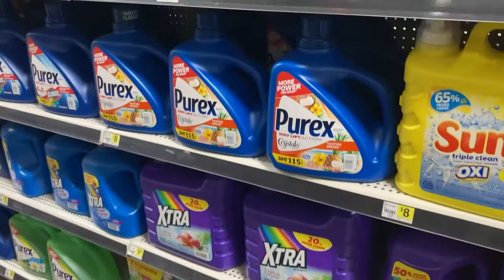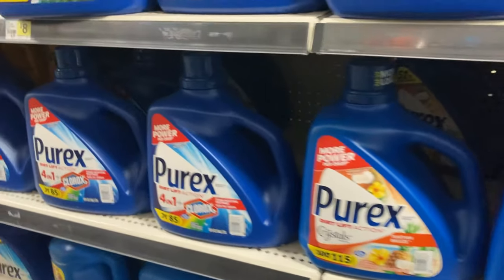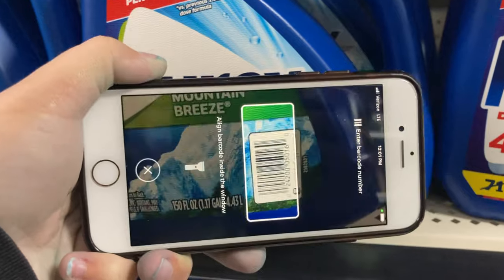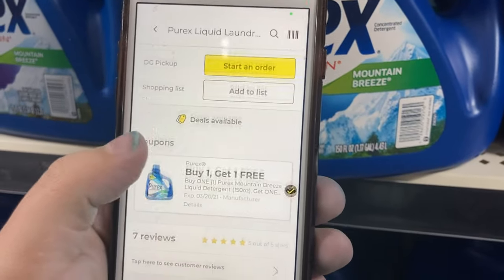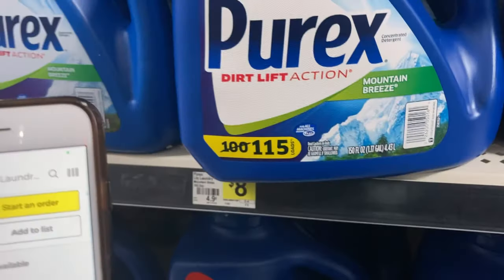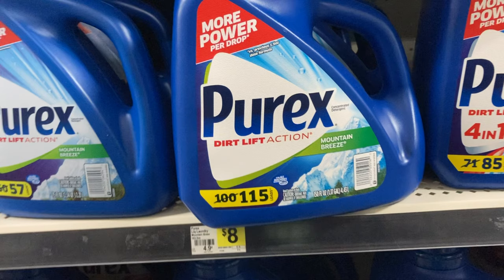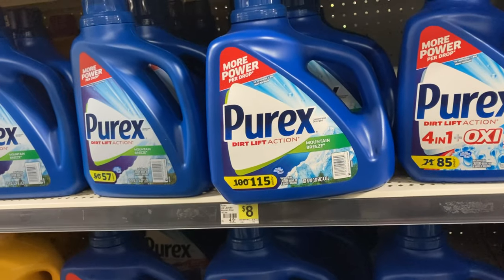We're going to start off today with some laundry deals. The first one is on the Purex — the really big jugs — and it is only for the Mountain Breeze scent. These are priced at $8 each and we have a buy one get one free coupon that will make two of them only $8. One question I saw was: will this count towards the $5 off $25 on Saturday? Because this promotion is a coupon, both of those will count at the before-coupon price, so you would have $16 towards the $25 if you do this deal on a Saturday. This is different than if the store was having a sale — buy one get one free — then only one would count.